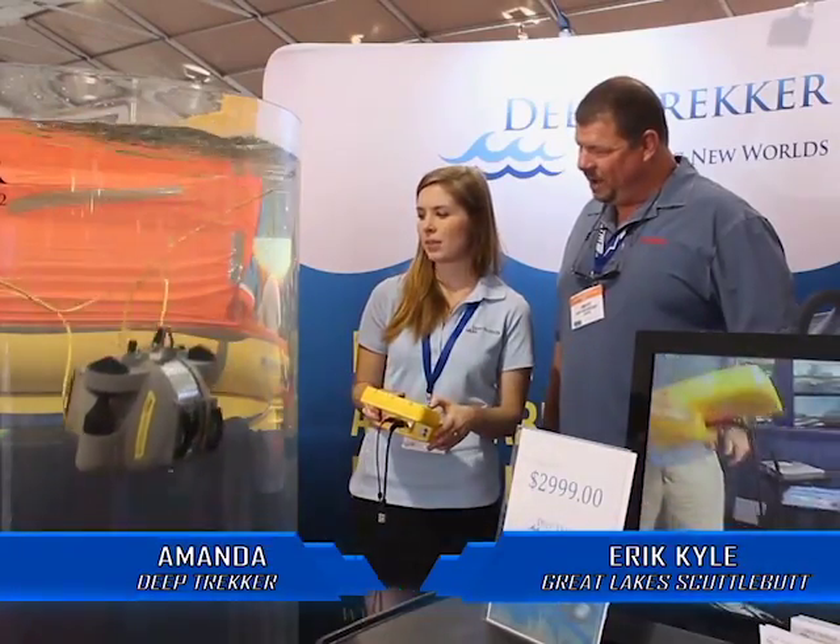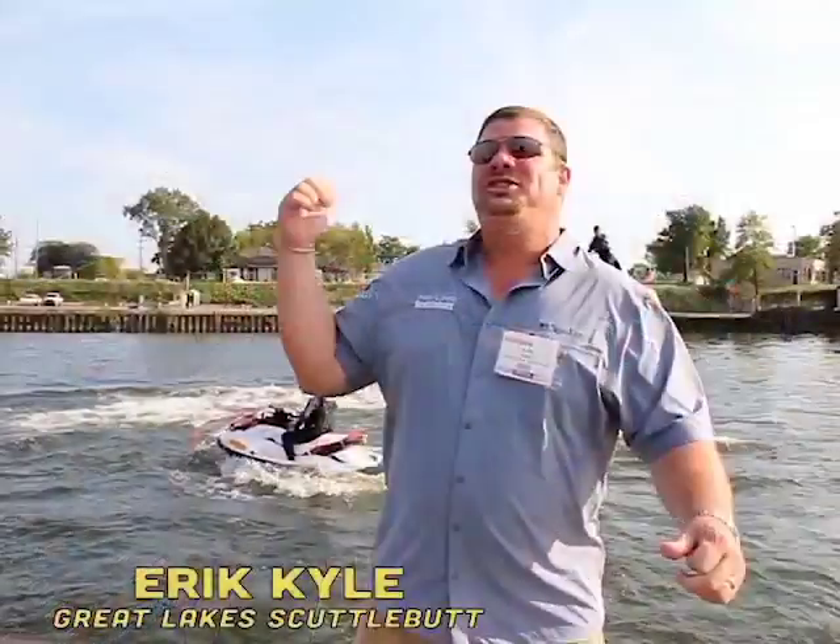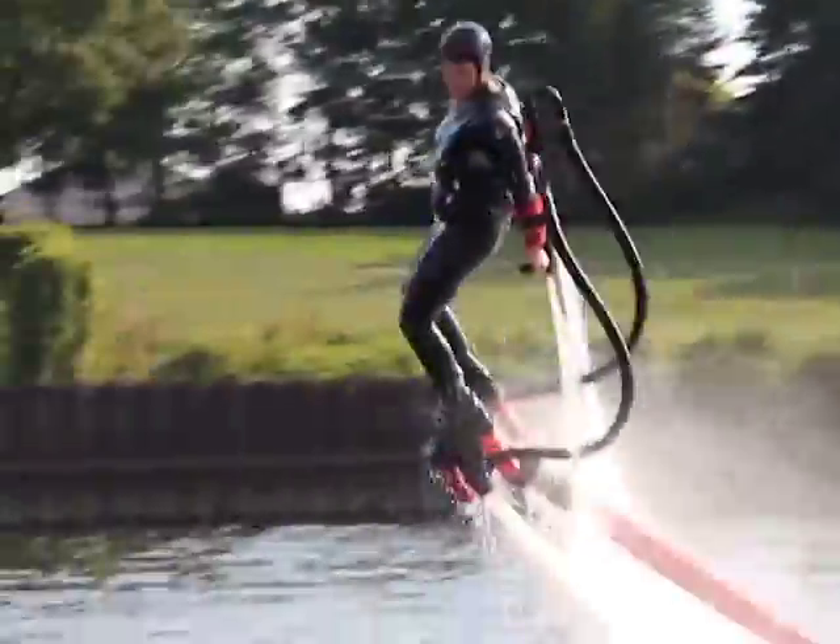The boat right behind you is the Pursuit ST310. It's a big view, so you can do straight down dives. The roominess of these boats — they're very well thought out. Check this out! This is called flyboard!